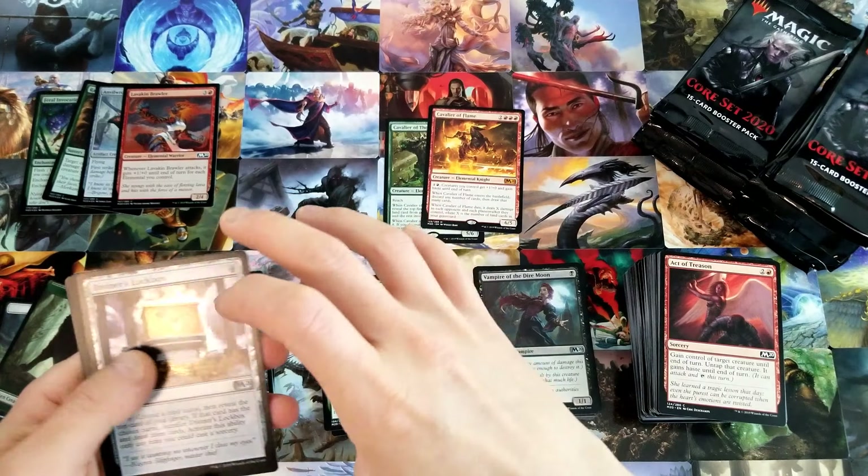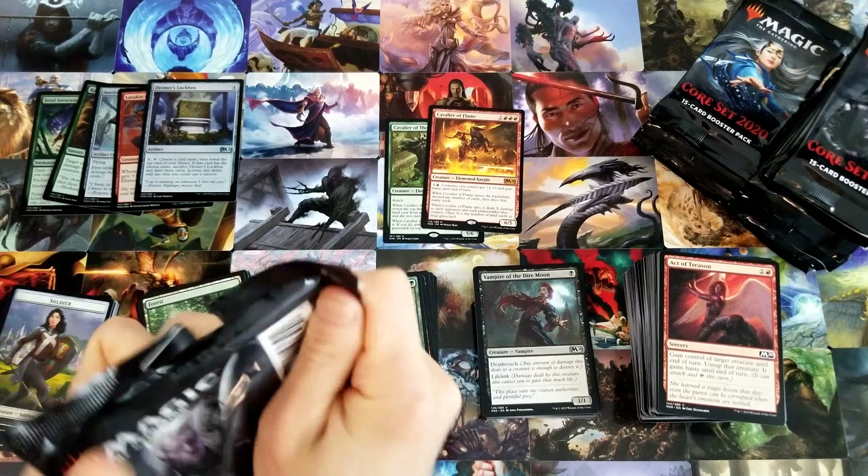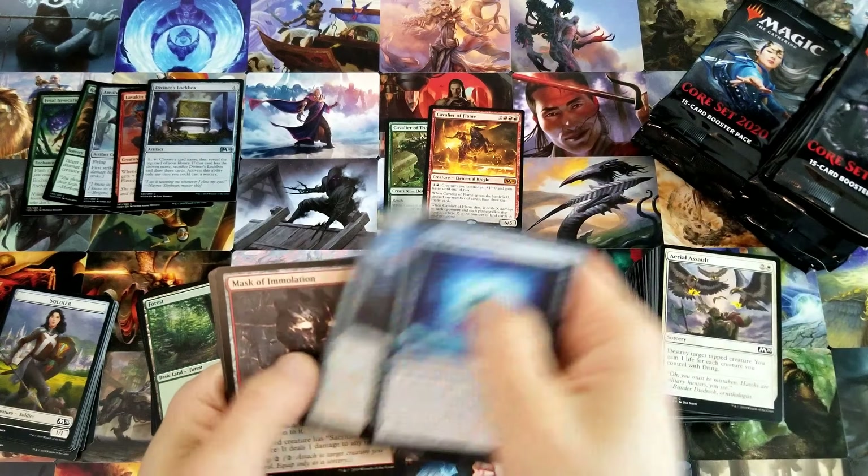Villis, Broker of Blood. Temple of Triumph — all right, it's the first temple. And a Lavakin Brawler foil. The last box had 13 foils, three foil rares, so it was a pretty good box. Like I said, I didn't get the Chandra or a Ley Line of the Void or Sorin, but it was still a pretty good box overall I think. 15 short tops. Oh, and a Diviner's Lockbox foil.